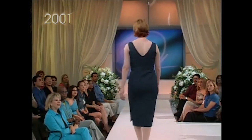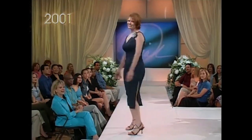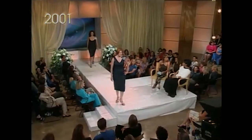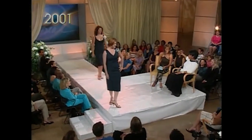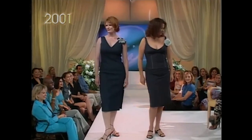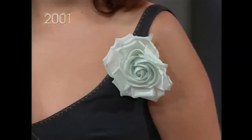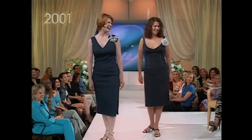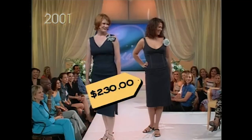The jean dress made a comeback this summer. Designer John Galliano added a trendy flower pin for a touch of Sex and the City — it cost $1,200. My jean dress is by Tahari and it's $230. We found this little flower at a craft store, or you can pick a real one — and that's even cheaper because it's free.